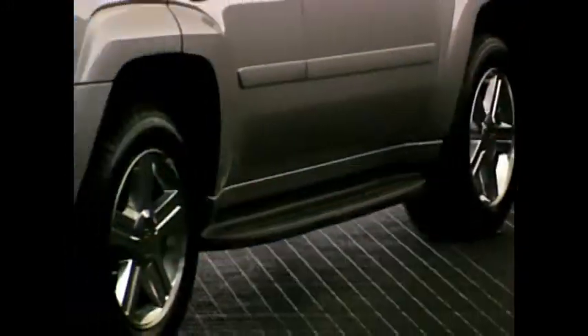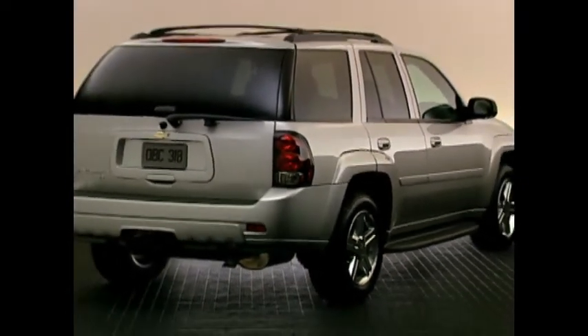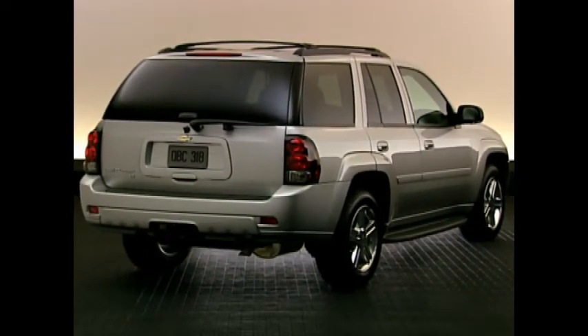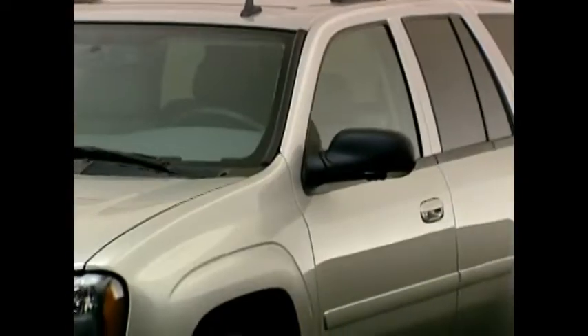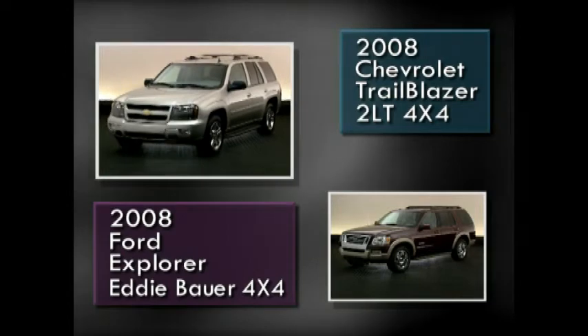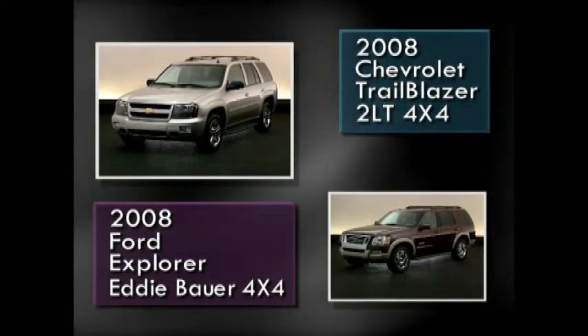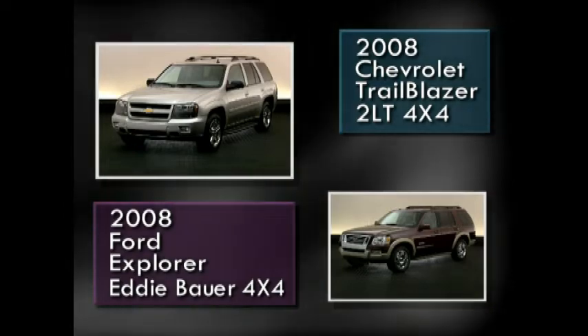The Trailblazer used for this competitive comparison is the Trailblazer LT 4x4 with the 2LT trim package. We'll compare this model head-to-head against Trailblazer's arch-rival, the Ford Explorer Eddie Bauer 4x4. In addition to providing key product comparisons, we'll use an icon throughout the video to highlight advantages of the 2008 Trailblazer 2LT.